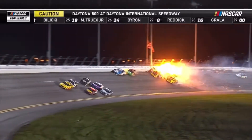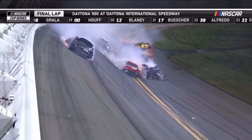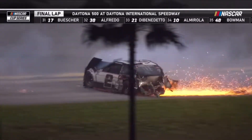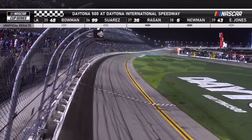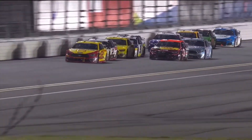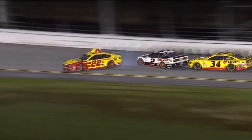Around they go and a hard crash — Kyle Busch, Kyle Larson. Caution is out. Bubba Wallace is in this. Austin Cindric. Hard hit by Kyle Busch. McDowell is first to the line. And Michael McDowell from Glendale, Arizona, for Bob Jenkins' Front Row Motorsports has won the Daytona 500.